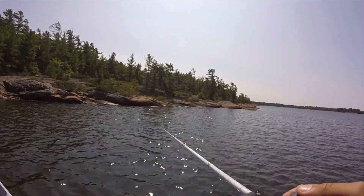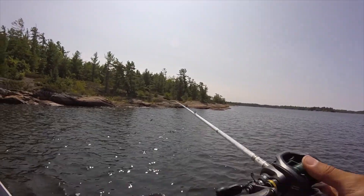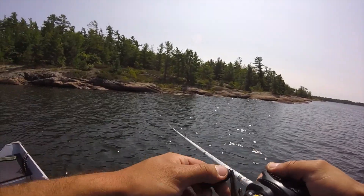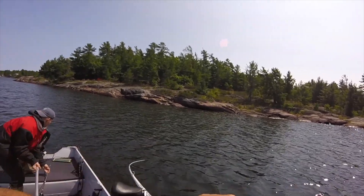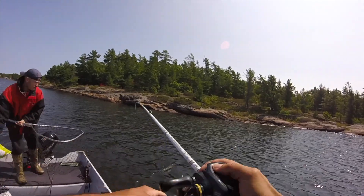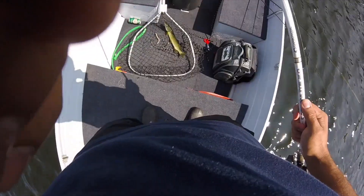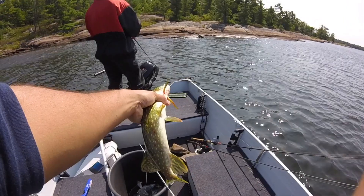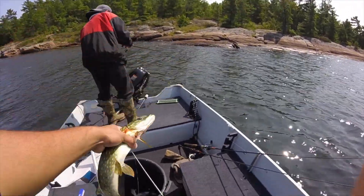Oh, I think I just missed one in there — gotta get back in there. Jake's also using a size 5 Mepps but using the perch color — I like to call it the Jamaican colorway. Oh yeah, fish on right here! First fish of the day — this is a pike, a nice pike! Get it in the net, that is a keeper pike. First one of the day, probably about 15 inches. Let's call it 15 inches — nice little keeper for the bucket.